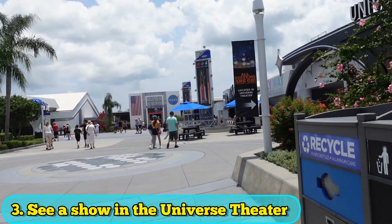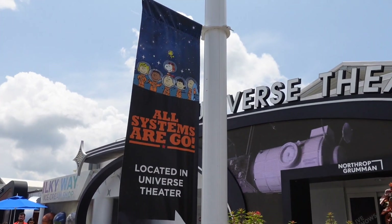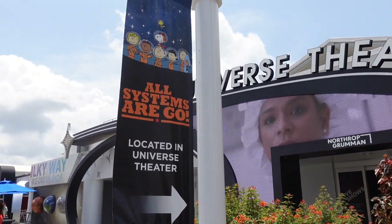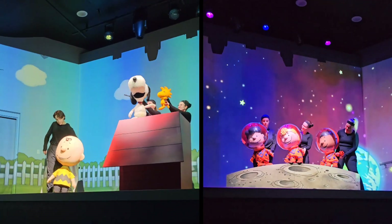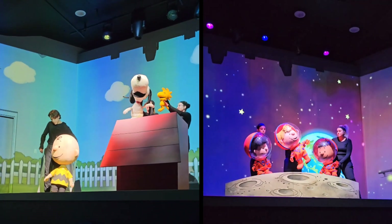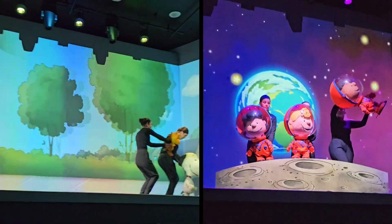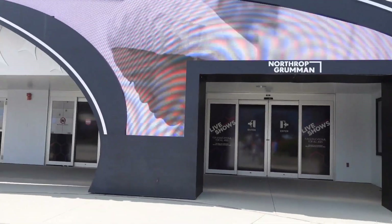Another must-do is seeing the show at the Universe Theater. This show was so cute — I really hope that All Systems Are Go stays around for quite a while. If you love Snoopy, Charlie Brown, and all of them, it is such a cute puppet show that teaches you about the upcoming Artemis mission. They do a great job, and I love the moving screens. It keeps it fun for all ages. They do have another show as well that's for kids, so that is something else to check out too.